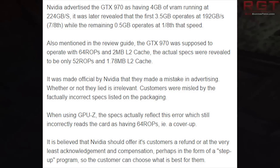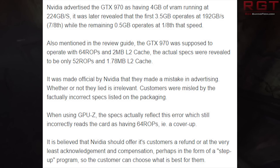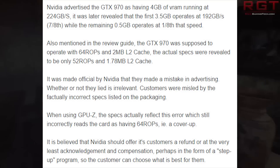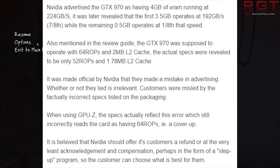Also mentioned in the review guide: the GTX 970 was supposed to operate with 64 ROPs and 2 megabytes of cache, with actual specs revealed to only be 52 ROPs and 1.78 megabytes level 2 cache. Customers were misled with incorrect specs listed on the packaging. When using GPU-Z, the specs actually reflect this error, which still incorrectly reads the cards as having 64 ROPs — in other words, a cover-up, that's what they're stating. It is believed that NVIDIA should offer its customers a refund and at least acknowledge and compensation, perhaps in the form of a step-up program, so that customers can choose what's best for them.